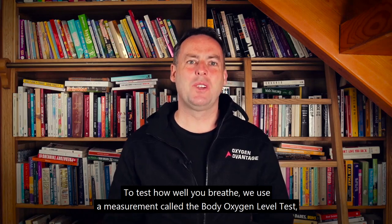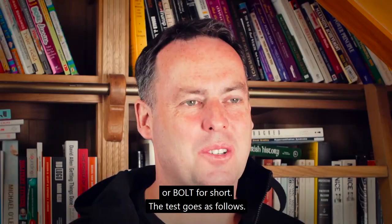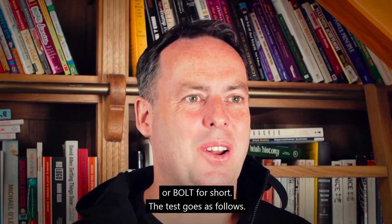To test how well you breathe, we use a measurement called the Body Oxygen Level Test, or BOLD for short. The test goes as follows.